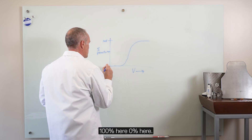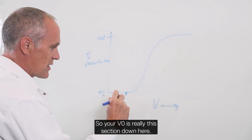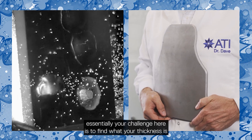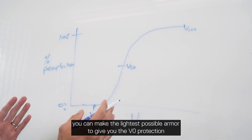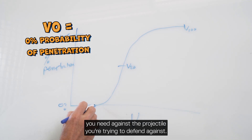100% penetration probability is at the top of the curve, 0% is at the bottom. Your V0 is really this lower section, your V50 is at that 50% completion point, and V100 is 100% probability of penetration. So if you're doing design for body armor, your challenge is to find what your thickness is — you have to keep testing different thicknesses to find at which point you can make the lightest possible armor to give you the V0 protection you need against the projectile you're trying to defend against.